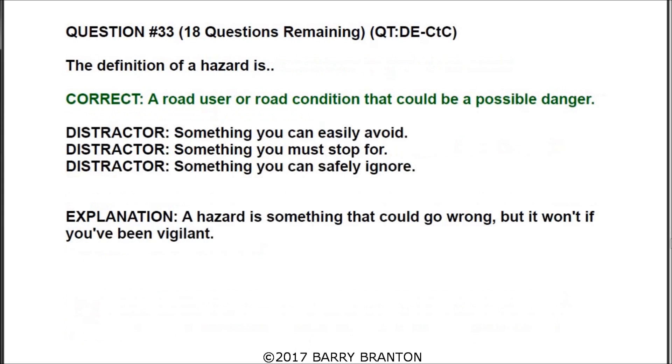Question thirty-three: the definition of hazard is a road user or road condition that could be a possible danger. A hazard is something that could go wrong, but won't if you've been vigilant.